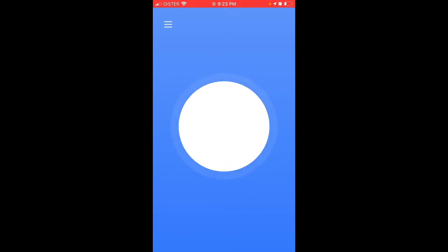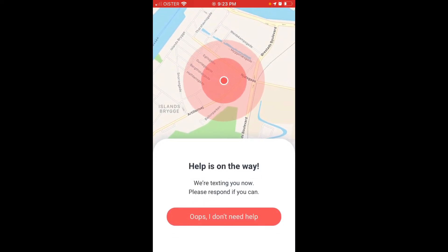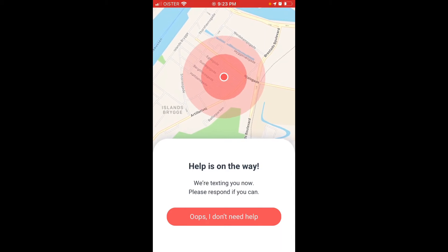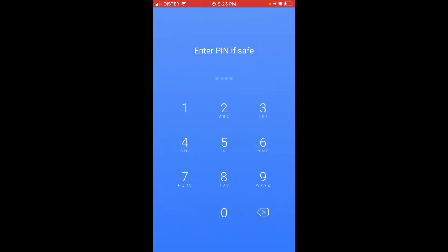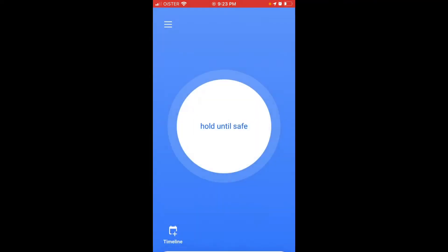You just hold the button, and when you create an account you enter a pin. You can then say okay I don't need help and enter that specific pin which you created with your account.